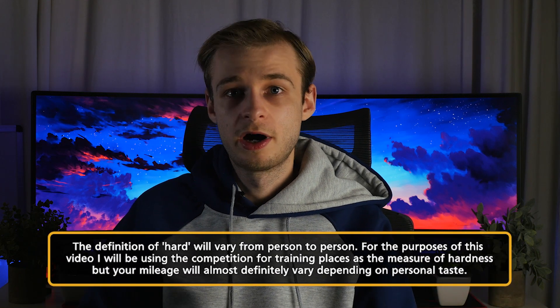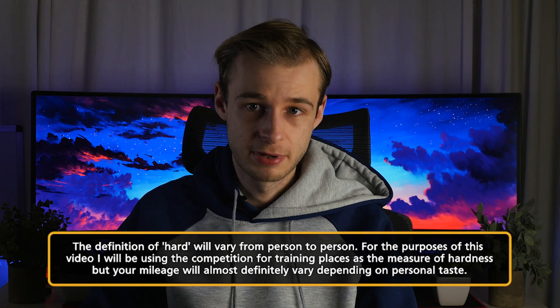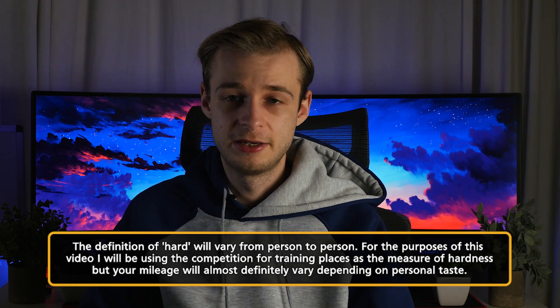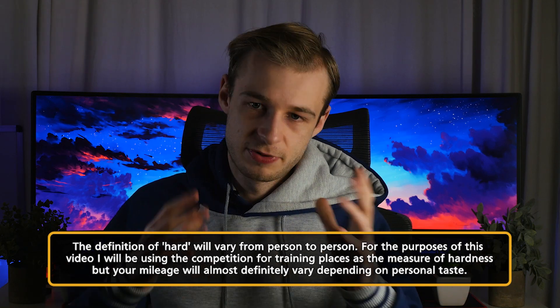What most people mean by this is: which are the most competitive specialties? That might mean which are the most oversubscribed for the number of places available, or what the competition ratios are for each training post. In the NHS — and in health systems around the world — you only need a certain number of each type of doctor at any given time.